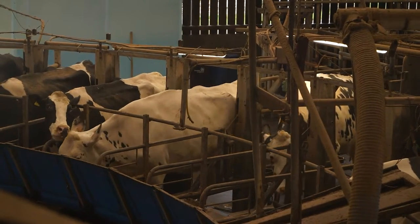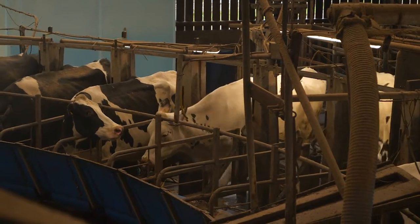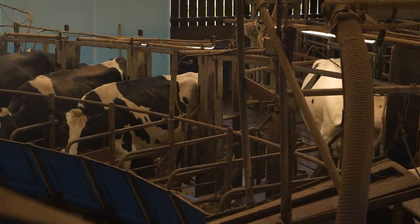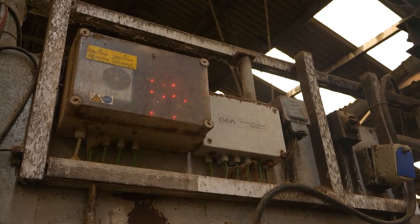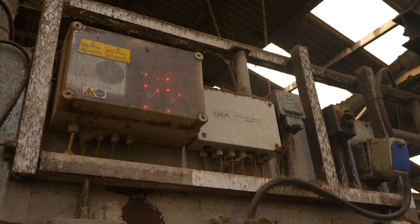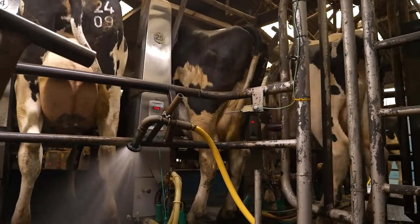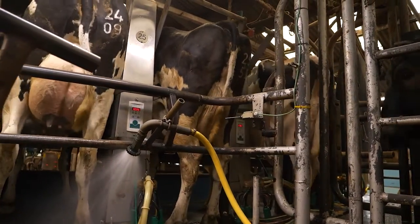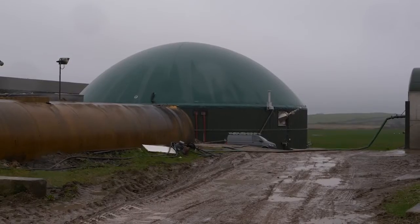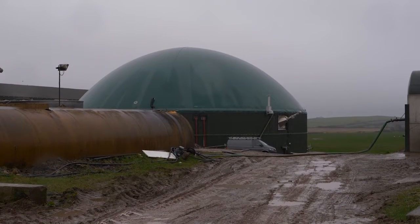We decided to increase the capacity to justify the expense, so it was increased to 500 kilowatts. Since then it has run pretty well, though it does occasionally have problems. Experience to operate it is a great thing. Once it settled and ran fairly well, it was never a perfect solution, so we decided to move it on again.